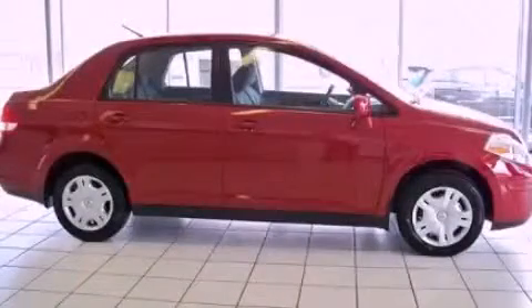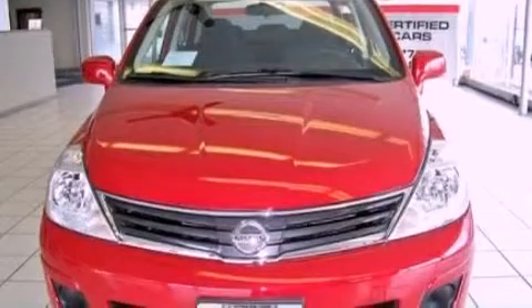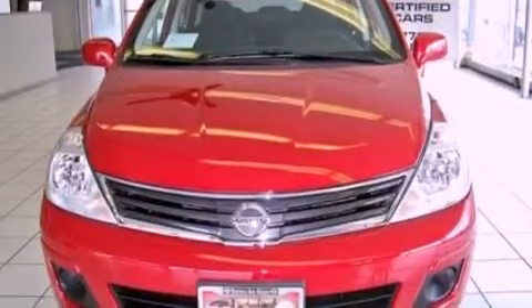This is a 2011 Nissan Versa. It features a 1.8 liter four-cylinder engine and an automatic transmission.